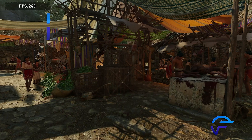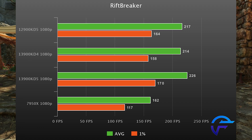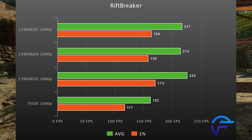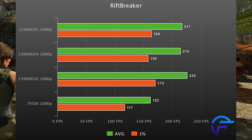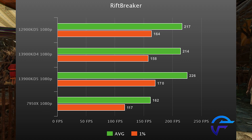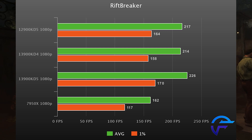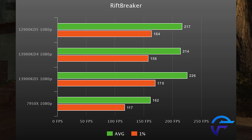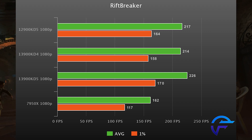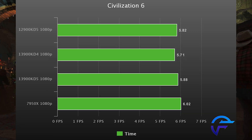Riftbreaker is up next and we have a nice three-and-a-half percent lead for the 13900K DDR5 results. This game is kind of the only one I've found so far that really does not like AMD CPUs — even the 7700X performs brutally bad in this game. It's the only game. I would still say that if you're a heavy RTS player with a lot of AI, you might want to stay away from AMD for now.